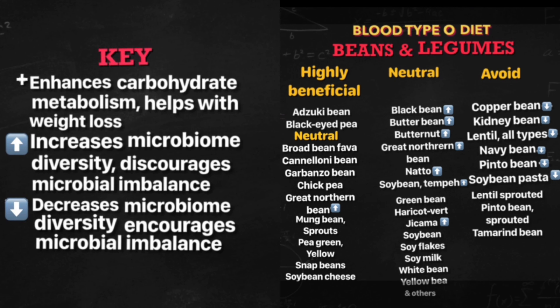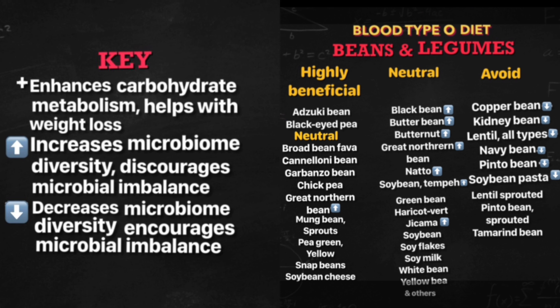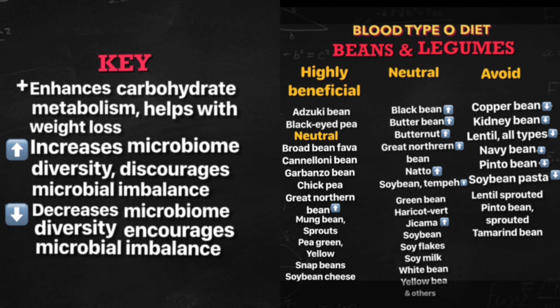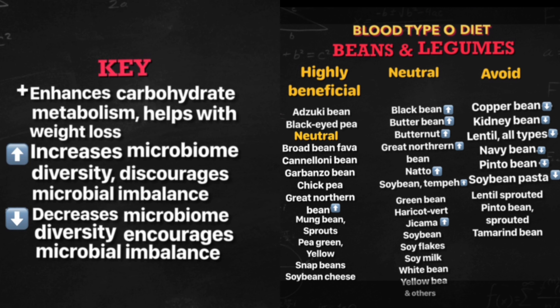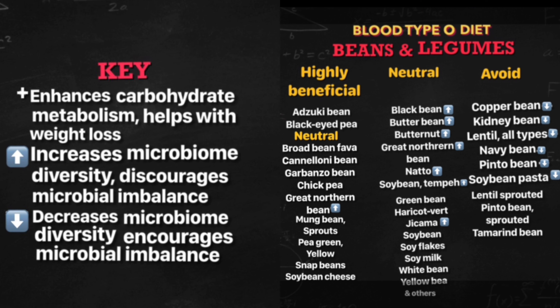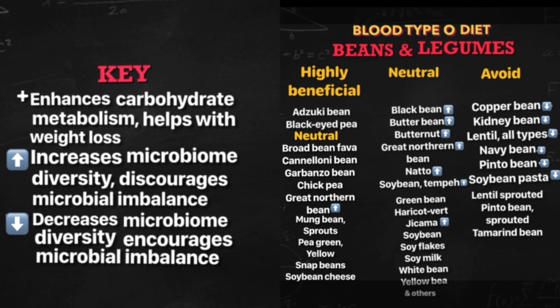The neutral list of food neither does good nor bad — as the name goes, neutral. You can eat them in moderation. The neutral list of beans and legumes are: black bean, broad bean fava, butter bean, butternut, cannellini bean, garbanzo beans, chickpea, great northern bean, green bean, haricot wort, jicama, lima beans, moong beans sprouts, natto, peas — green, yellow, and snow — snap bean, soy bean, soy bean cheese, soy bean granules, lecithin, soy bean meal, soy bean sprouted, soy bean tempeh, soy bean tofu, soy flakes, soy milk, soy miso, string bean, white bean, and yellow bean.